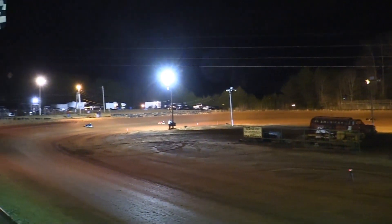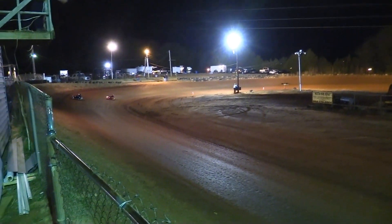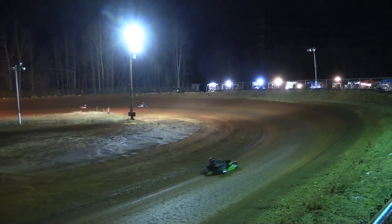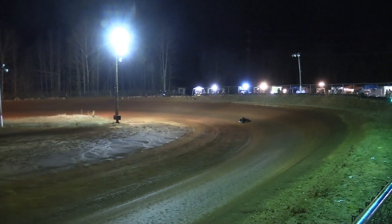Heading into three, one more time off of four — the 17 — Bubba Perry takes the checkered! Good win there for Bubba Perry. Camden Bryant second, and Colton Whitmire will finish third.